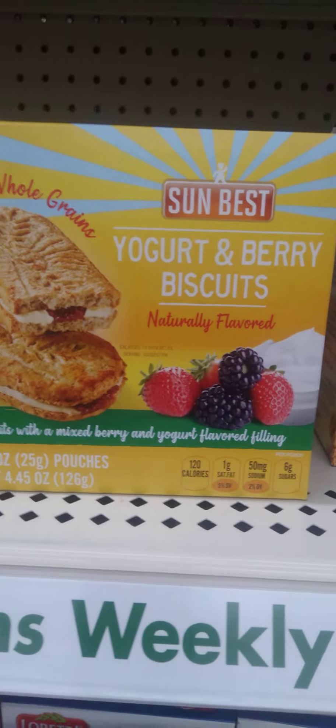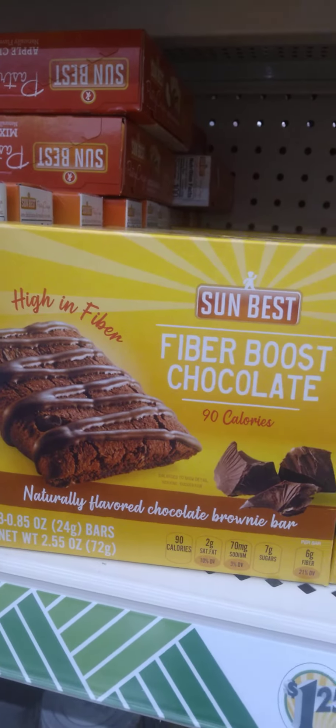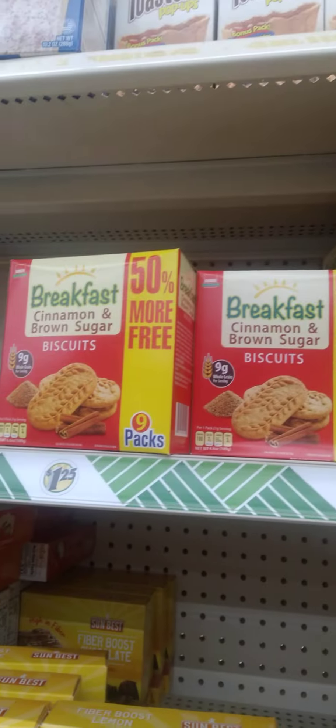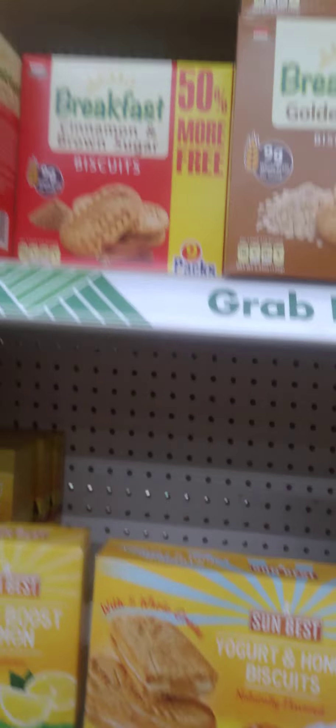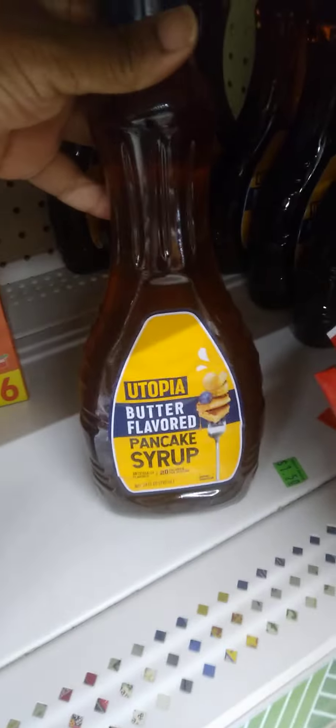We have these new Sun Best Yogurt and Berry Biscuits — I don't think they're new but I have not seen them, so they're kind of new to me. You got the fiber chocolate and the lemon. Then we got all the bars up here. And we finally got that protein pancake mix — it's not a very big box but nice to know. And hiding over here in the corner we got the Utopia Butter Flavored Syrup.